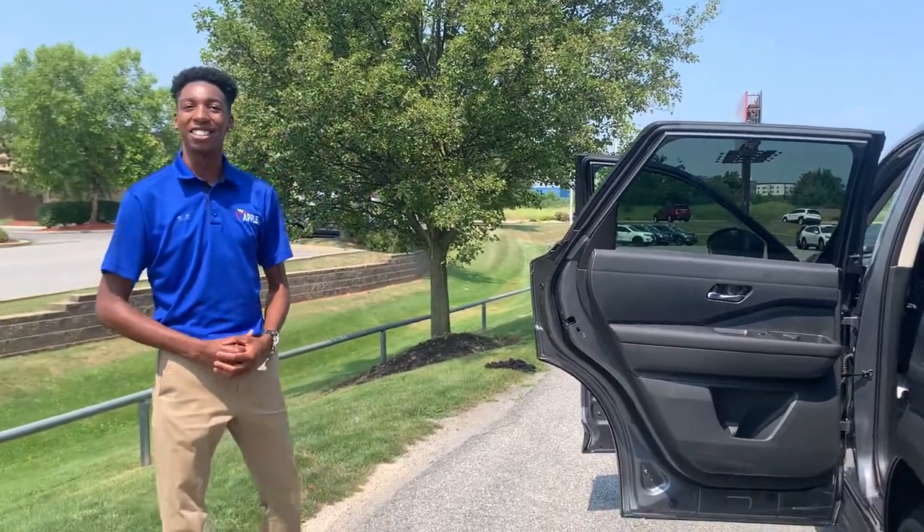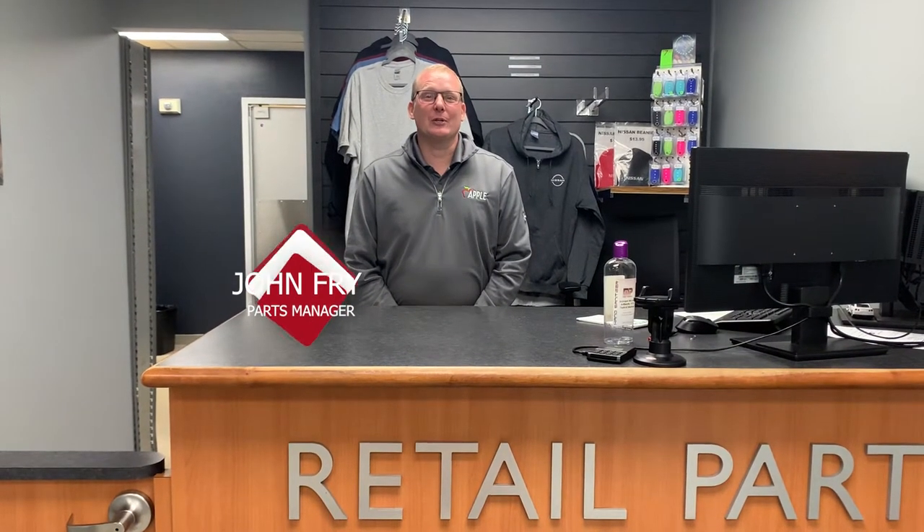Come check out the Pathfinders. I'm John Fry, the Parts Manager here at Apple Nissan. When you're looking to purchase your 2022 Pathfinder, please check us out for our accessories. We have rear bumper protectors, splash guards, cross rails, and multiple accessories to go along. Our all-weather floor mats are a great addition to protect the carpeting and increase the resale and trade-in value. Please check us out at appautomotive.com for our full line of accessories available for your vehicle.